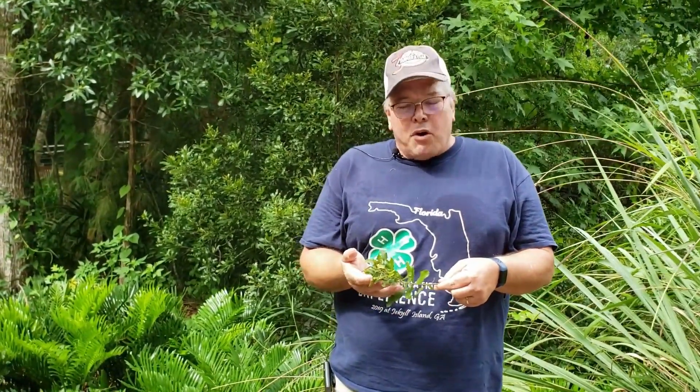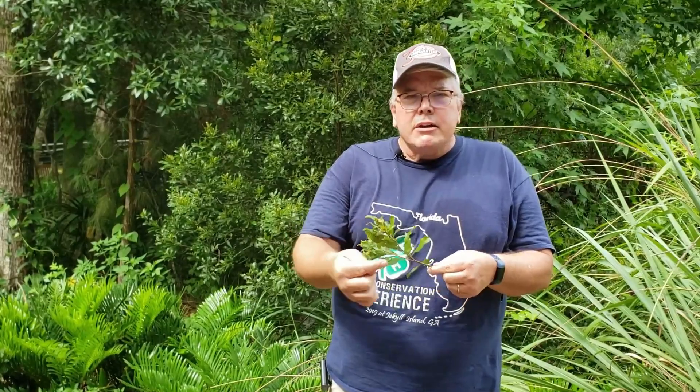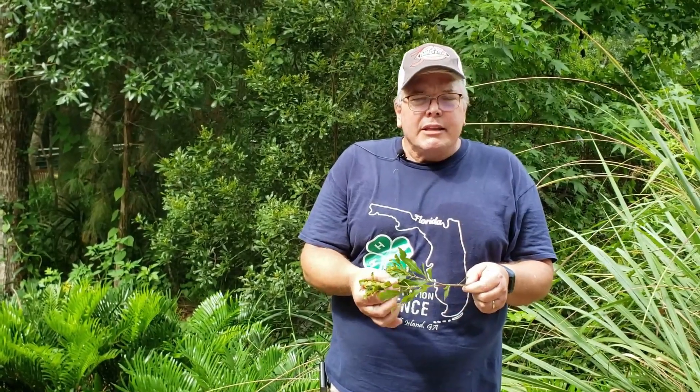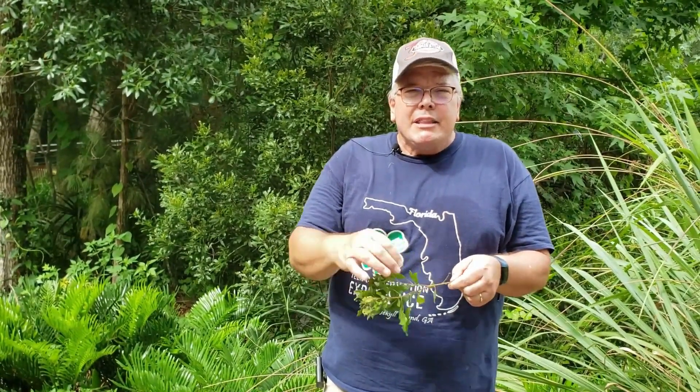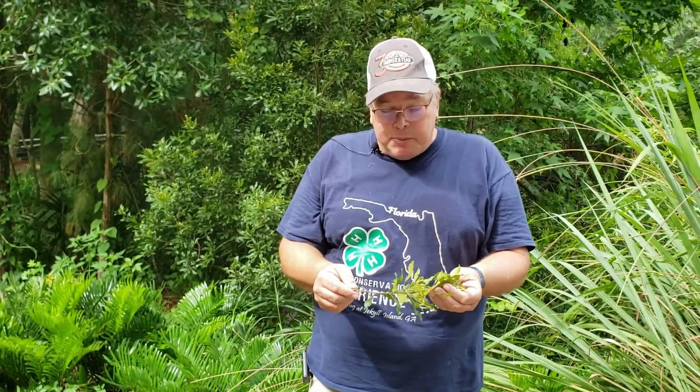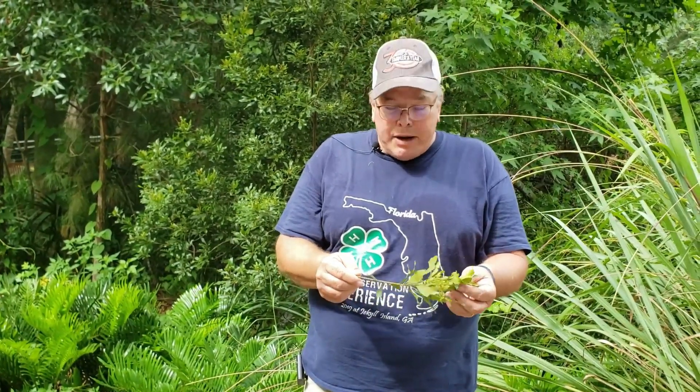And if you get it in the fall, it'll have these little blue berries on it. That's why they call it wax myrtle — because folks would actually take the wax off of these berries, which are waxy, and make bayberry candles from it. So that's what people got to use wax myrtle for.